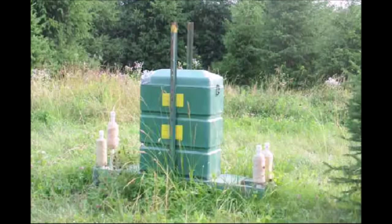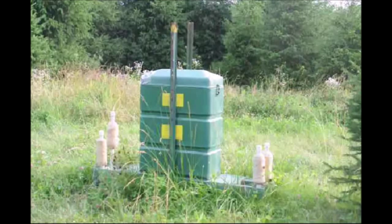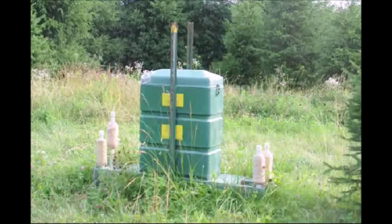This is a deer treatment center. What we do here is we treat the deer for Lyme ticks here at Highland Hill Farm, because Lyme disease is a serious threat to our employees and our customers. This device is up to 95% effective in wiping out a tick population, and I'm just going to show you how easy it is to recharge this feeder.